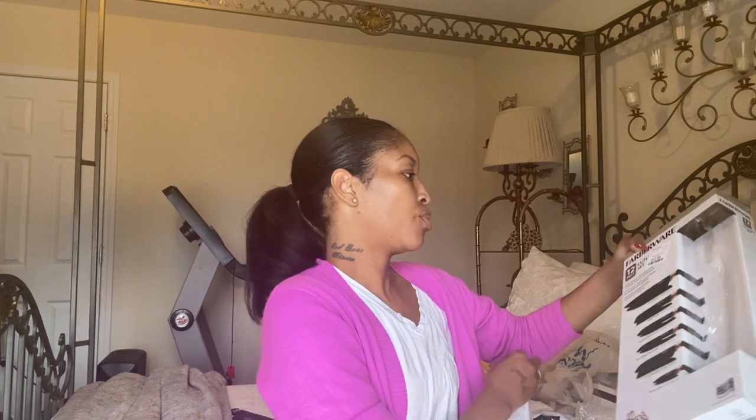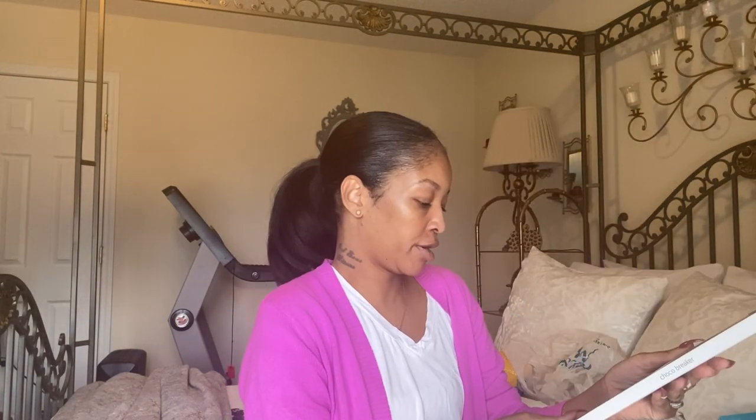I got a global store candle accessory set in gold from Amazon. From HomeGoods I got a Fiberware 12-piece cutlery set for $12.99 in black and rose gold — I'll be putting these into the bamboo knife block I showed earlier. I also got a chocolate breaker from HomeGoods for $5.99 and a bottle stopper for $3.99.